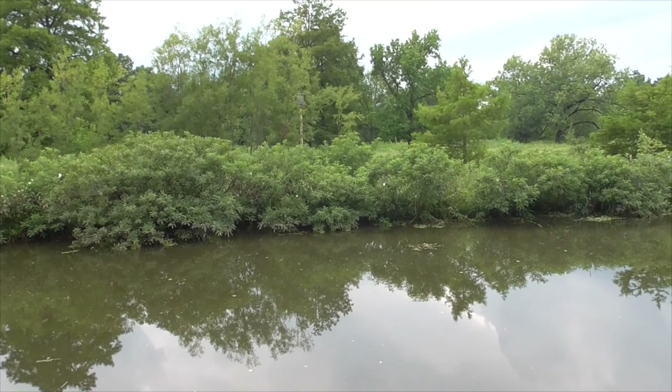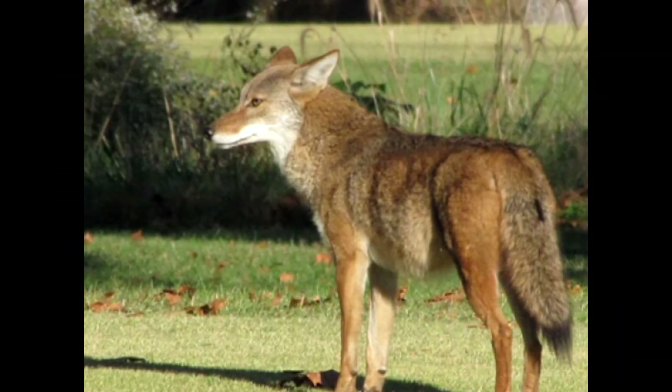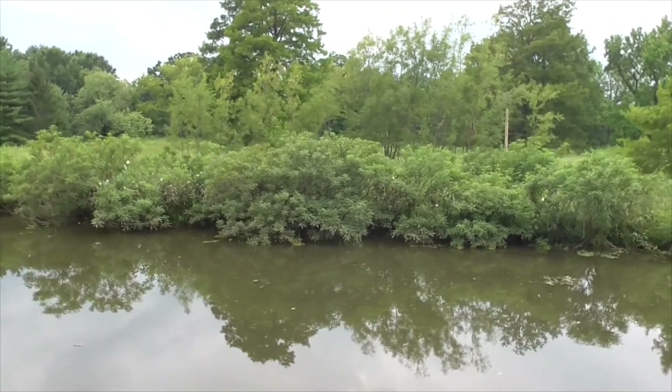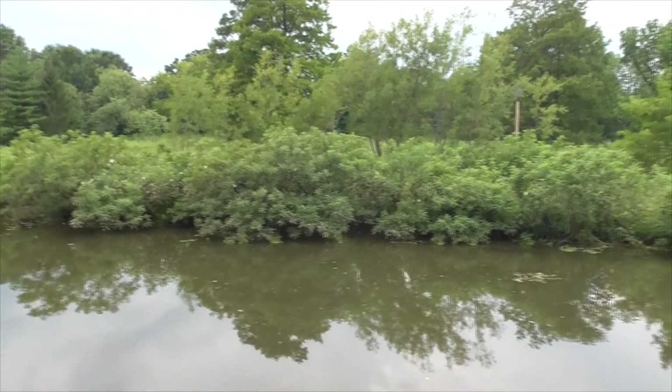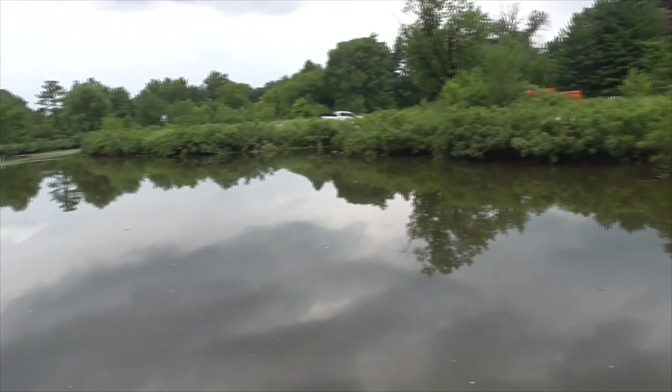We have lots of animals like minks, fox, deer, and coyotes. This park opened in 1876. It gets about 12 million visitors each year. And it's 1,300 acres in total.